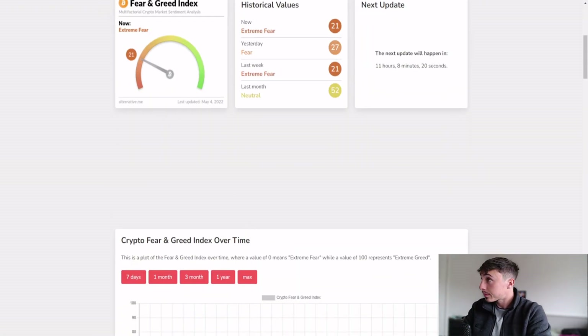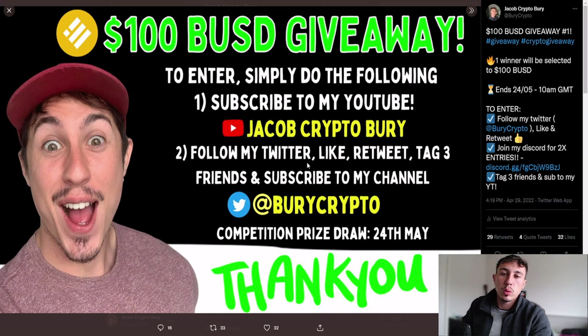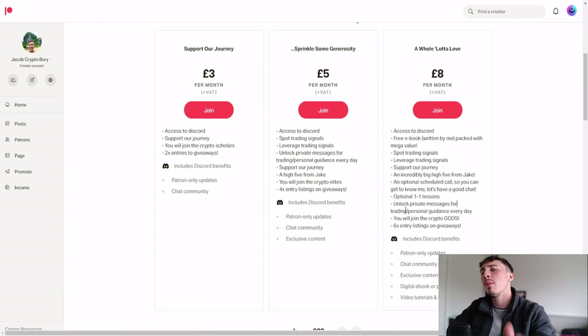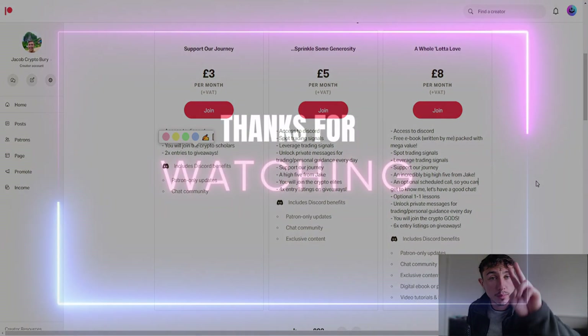Before I sign out, make sure you go to my Twitter and enter the competition. If you want more chances to win, you can become a patron — giveaways happen every month with six times entries at the top tier, four times and two times entries at lower tiers, plus exclusive benefits to enhance your crypto journey. I'm here to support you and help you make profits — not financial advice, always do your own research. Make sure you smash like, smash subscribe, leave a comment below, and see you in another video soon.